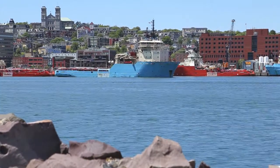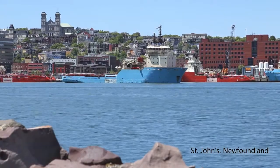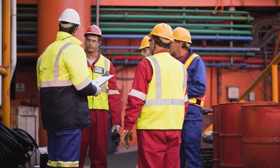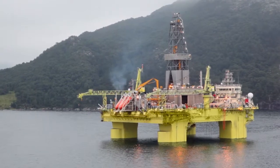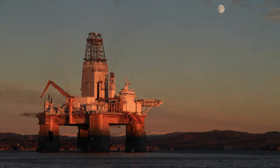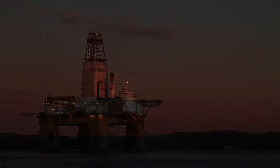Working with oil and gas operators off the east coast of Canada, Virtual Marine Technology has developed a better way. A way to reduce the risk of incidents and injury during lifeboat drills. A way to provide realistic expectations about the conditions encountered during a real abandonment. And a way to enhance competency and critical skills without the risks of traditional training.